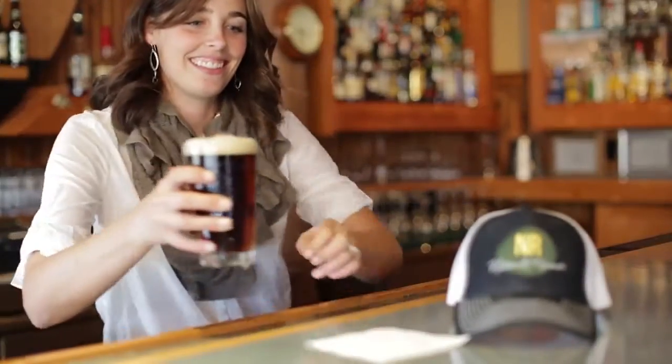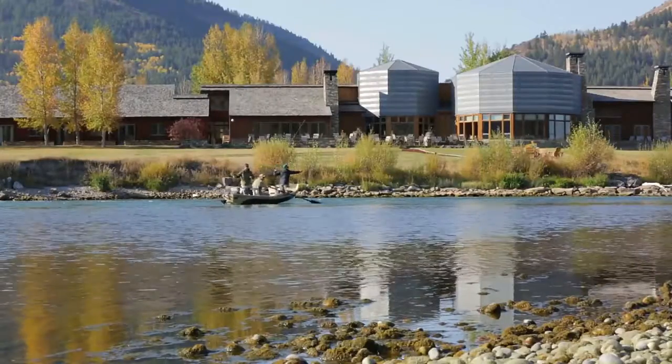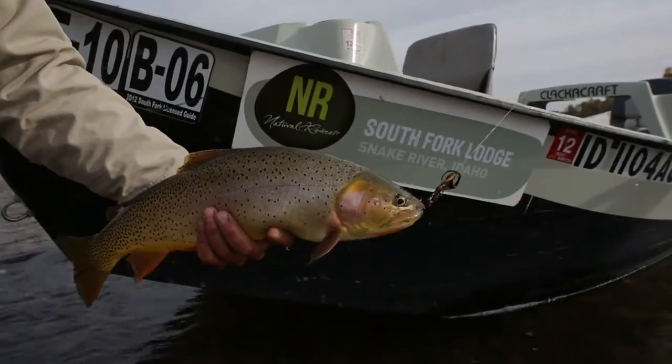Our goal at Natural Retreats is to provide the very best service in a naturally beautiful setting and creating experiences that last a lifetime. We're looking forward to providing an amazing vacation for you and sharing some of our Idaho hospitality.